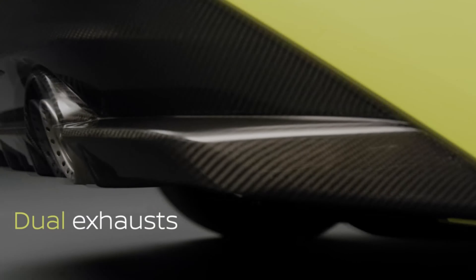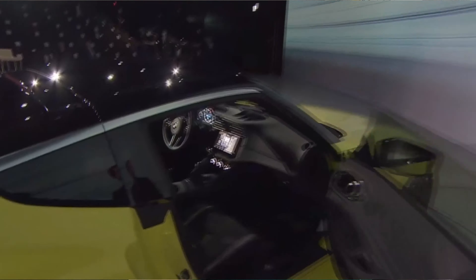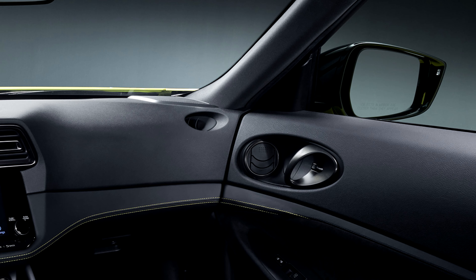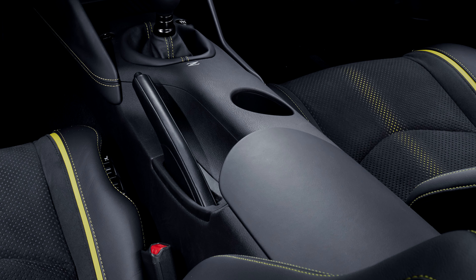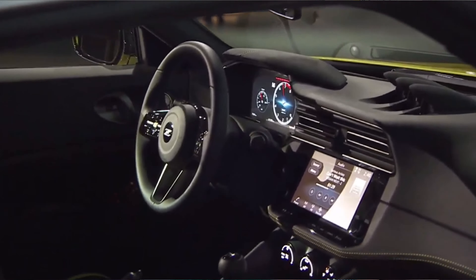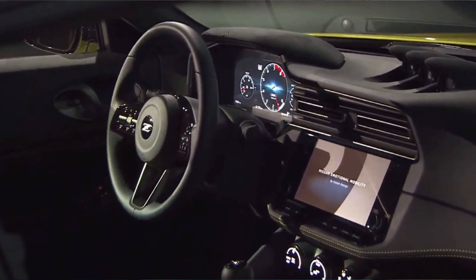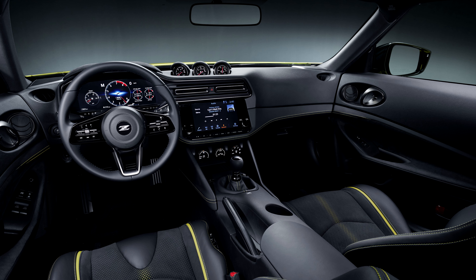We've got that giant rear carbon fiber diffuser with dual exhausts. Moving along with the unveil footage, we also get a sneak peek of the interior. I'm a bit disappointed to see they've integrated the exact same door handles from the 350 and 370, with some of the same air venting and what looks like almost the exact same center console — a little disappointing. But the interior is not 100% finished, so some elements might change. We do have a fully digital dash display, which gives it a really updated look, and I'm curious to see if we'll get a heads-up display with nav in that gauge cluster itself.